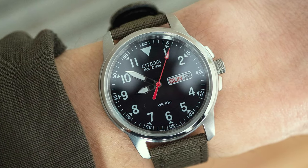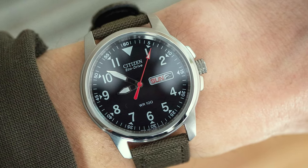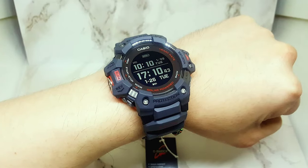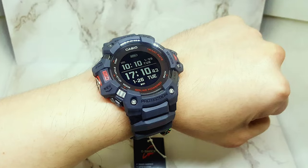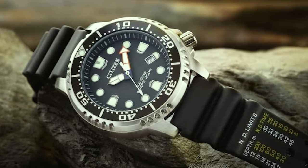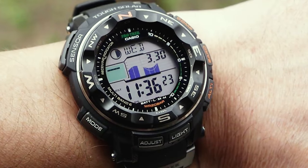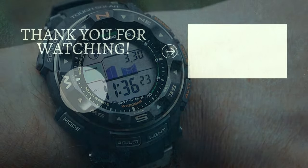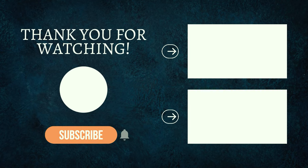And this wraps up my review of the 18 best solar watches for men in 2023. Thank you for watching this video. Nothing helps my channel more than you watching until the very end. These videos do take a long time to make, but are a labor of love. If you enjoyed this type of content, let me know in the comments. And remember, time is your greatest asset.